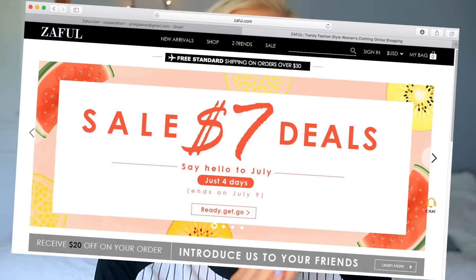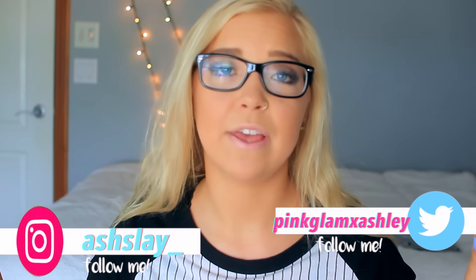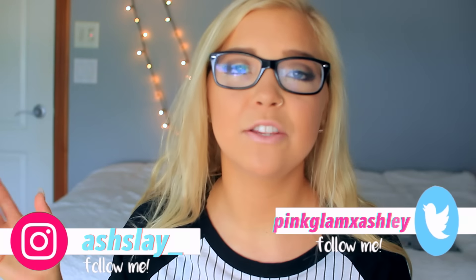Hey guys, what is up? So today I'm going to be filming a try-on haul video for a company called Zeffel.com. If you guys have never heard of Zeffel.com, basically it's a clothing website that sells everything from clothes to shoes to accessories to bathing suits and all those types of things, but for very cheap prices. If you've seen this website before but were skeptical, I'm going to be showing you everything that I got. I liked everything except for one thing, and that's only because it wasn't made for my body. But yeah, let's just get started.